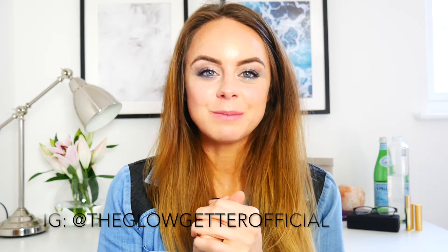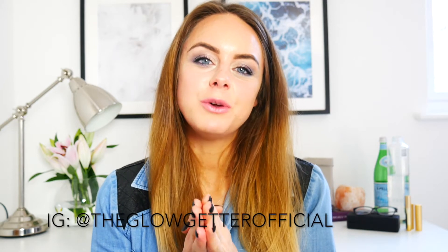Hi everyone, welcome back to my channel. I hope you're well. Today I thought I would show you what I've been sent in a mini PR haul — what's new in beauty really. Don't forget to give it a thumbs up and subscribe because it really supports my channel. Also, if you'd like your free Glow Summit, which features some incredible ladies giving their top tips on how to glow from the inside out, the link is in the description bar below.